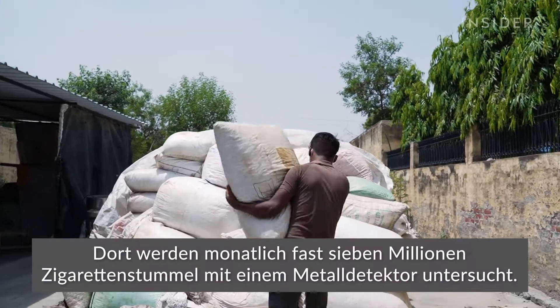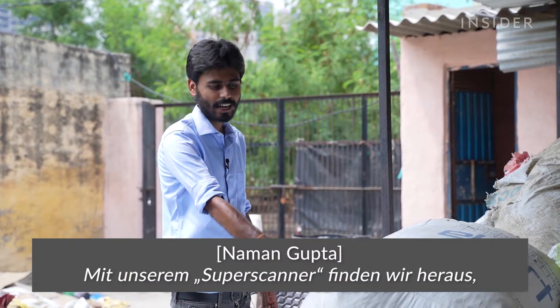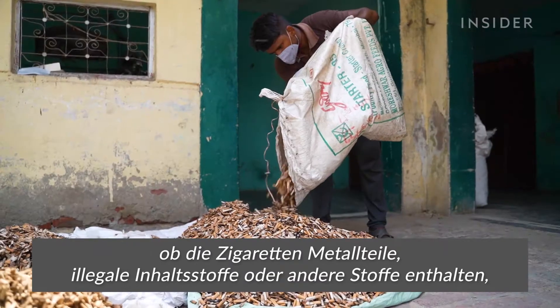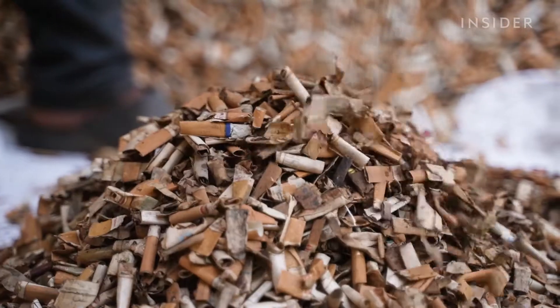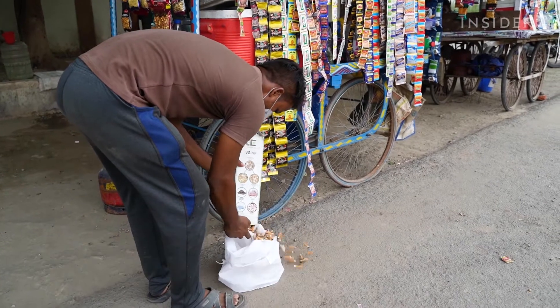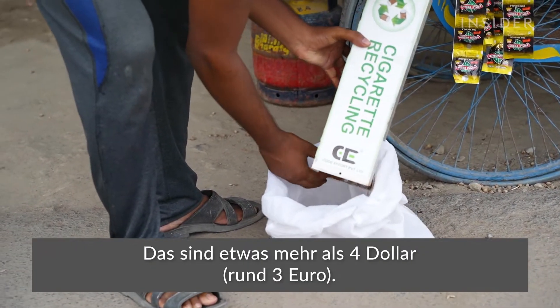Workers here screen almost 7 million cigarette butts with a metal detector every month. The super scanner is used to detect if the material has any metal items or anything that is illegal or that can harm team members. A network of hundreds of people collect butts off the streets of Noida. A company called Code Effort pays them about 300 rupees per kilo — that's just over $4.